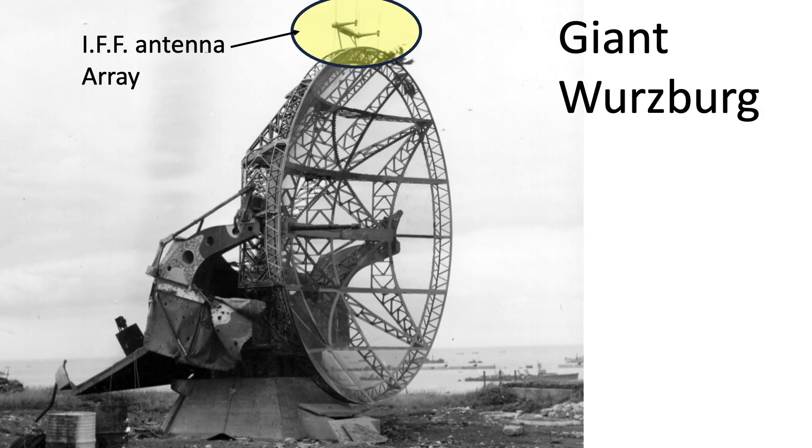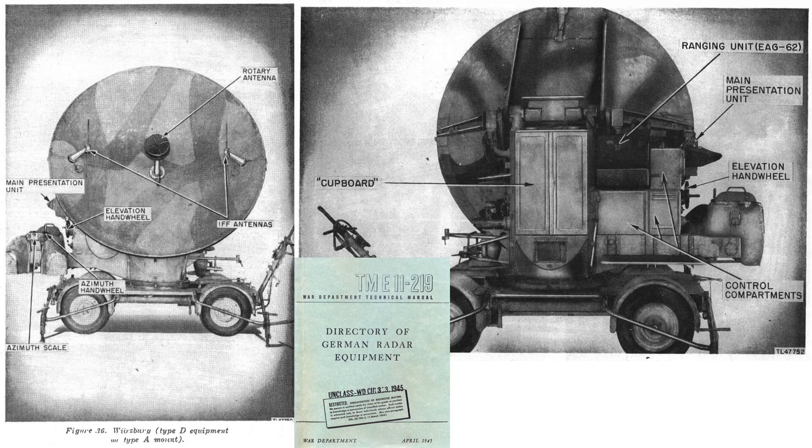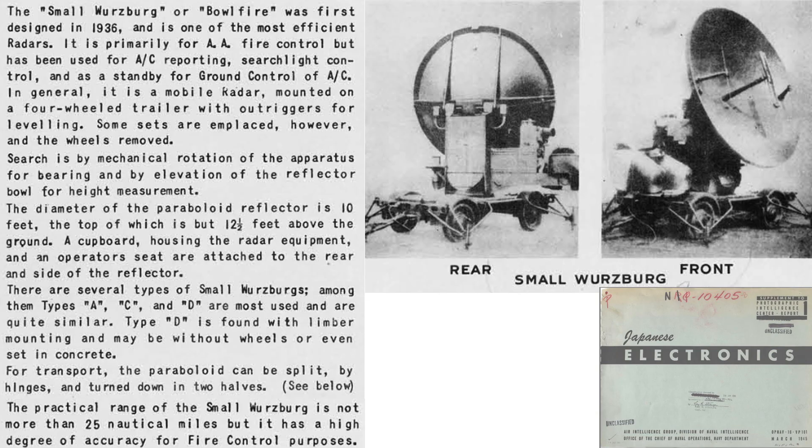This image shows the Giant Würzburg with an IFF antenna array located at the top of the radar. The Pole Freya has lattices consisting of transmitting, receiving, and IFF sections, from an April 1945 War Department document titled Directory of German Radar Equipment. Images of the small Würzburg gun-laying radar are shown. Two IFF antennas are located in the disk. Characteristics of the small Würzburg are shown on this page. The radar was designed in 1936 and used for anti-aircraft fire control, searchlight control, and ground control, with the radar's position controlled by manual hand-wheel crew inputs.